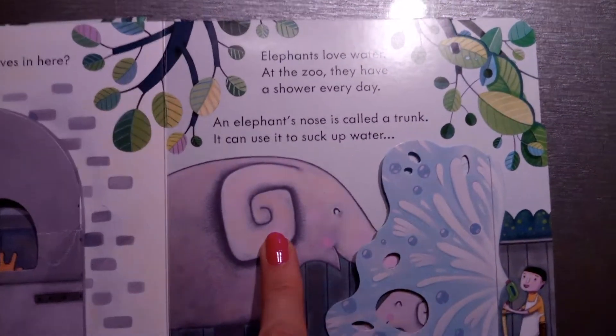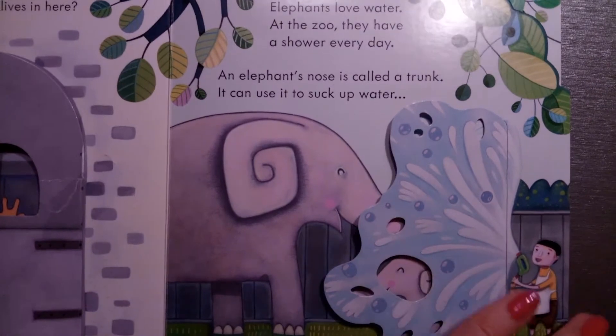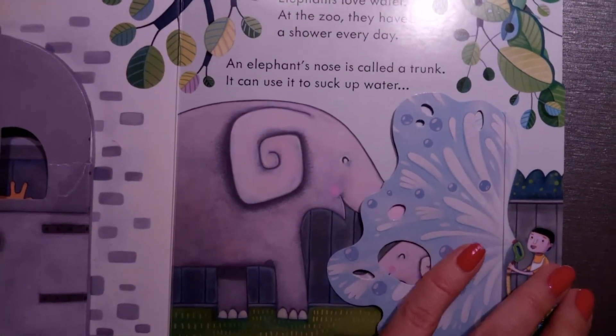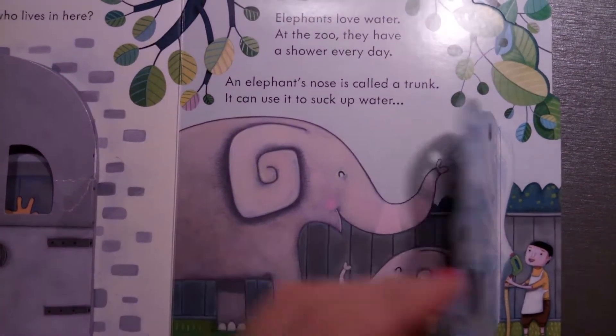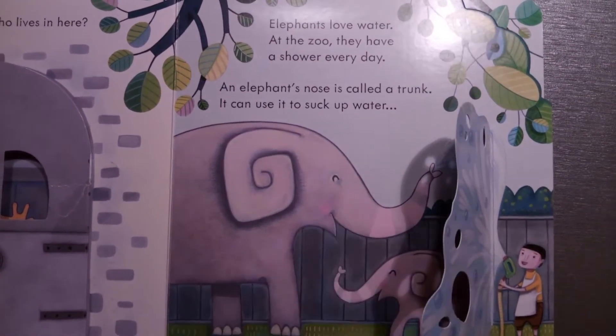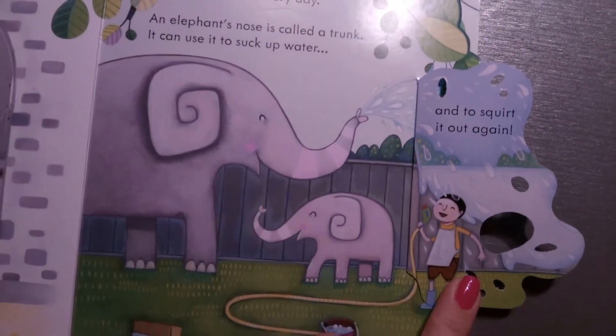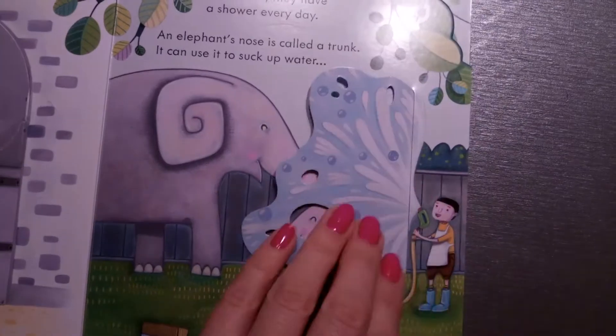Elephants! Elephants love water. At the zoo they have a shower every day. An elephant's nose is called a trunk. This is the elephant's trunk — it can use it to suck up water and squirt it out again. Funny!